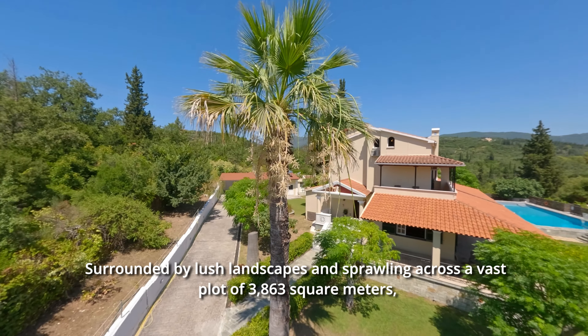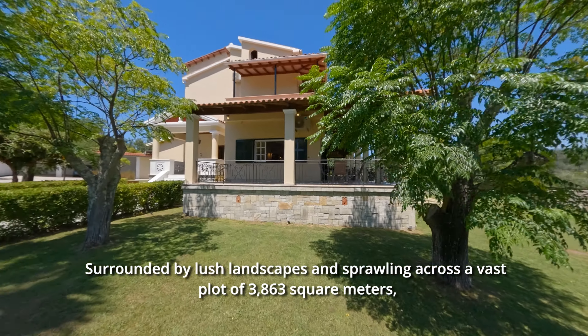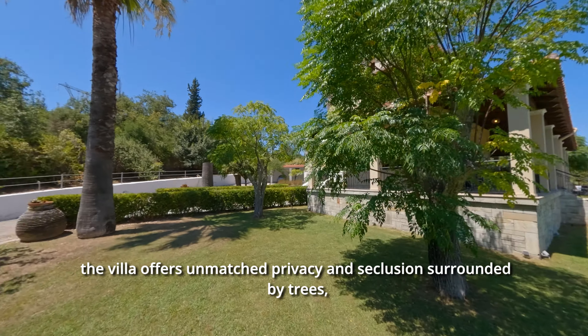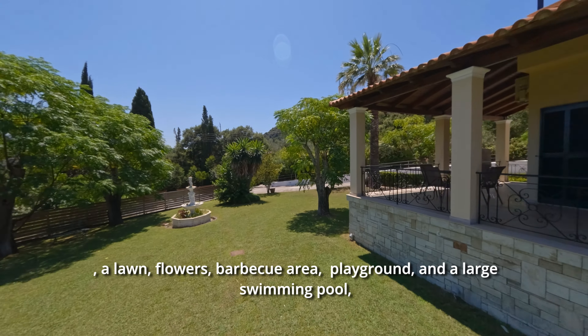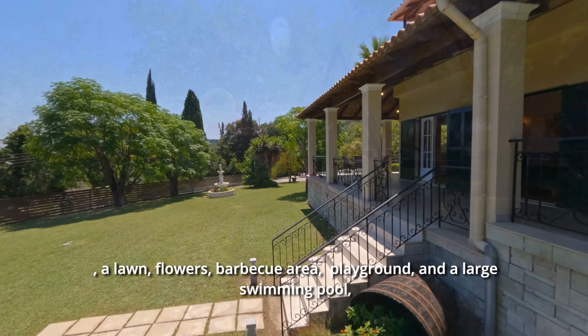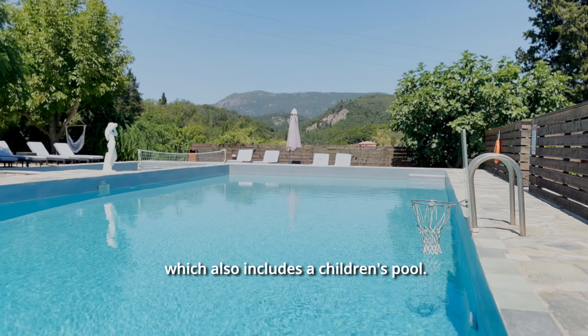Surrounded by lush landscapes and sprawling across a vast plot of 3,863 square meters, the villa offers unmatched privacy and seclusion surrounded by trees, a lawn, flowers, a barbecue area, a playground, and a large swimming pool which also includes a children's pool.